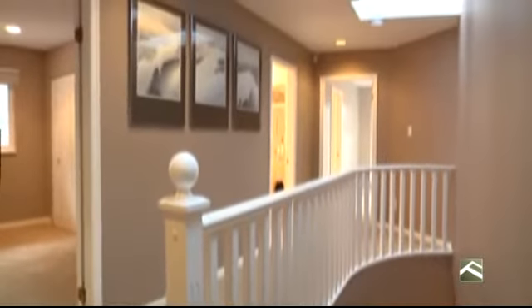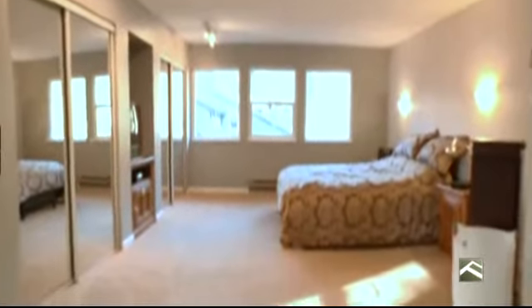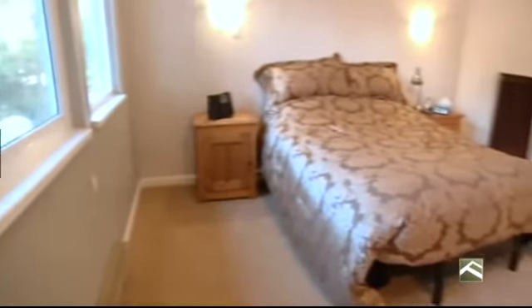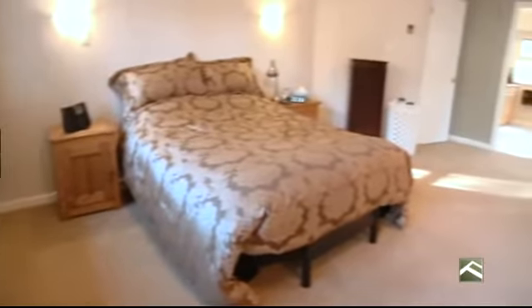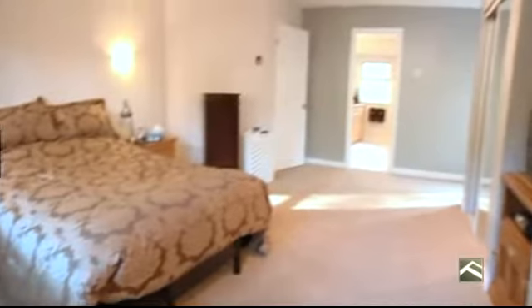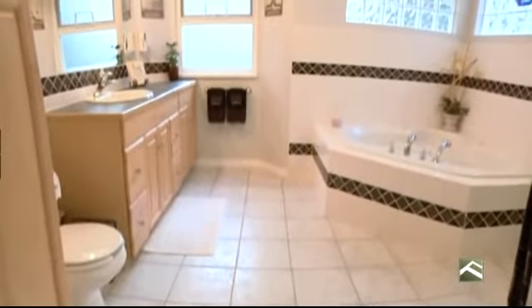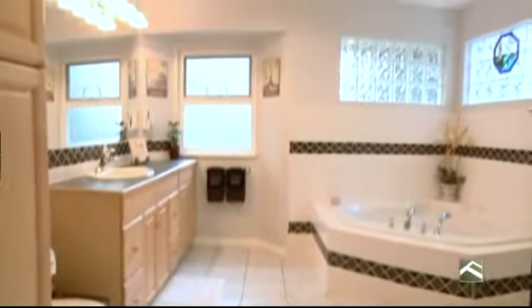As you venture upstairs, the theme of large rooms continues. The upstairs features four large bedrooms. The master bedroom is soaked with natural light and features two closets. The master four-piece ensuite is huge and renovated. It features a jetted jacuzzi style bathtub, along with a separate stand-up shower, renovated countertops with lots of drawer space, and thick cubicle windows above the jacuzzi to complete this as the ultimate space to freshen up.